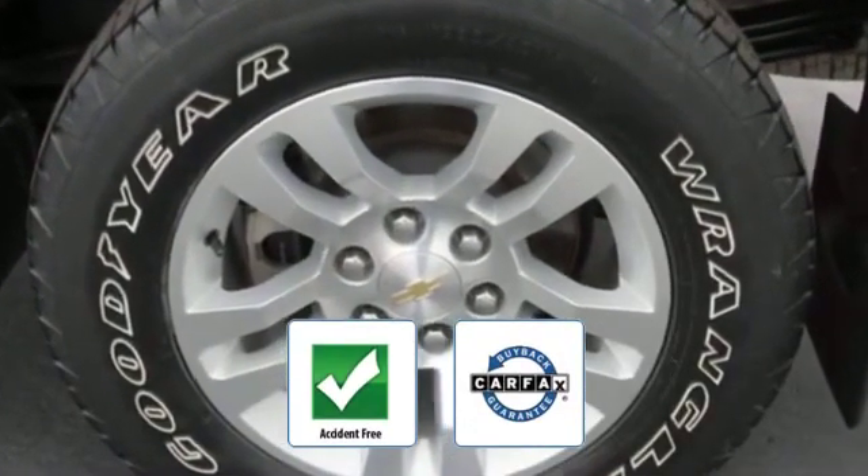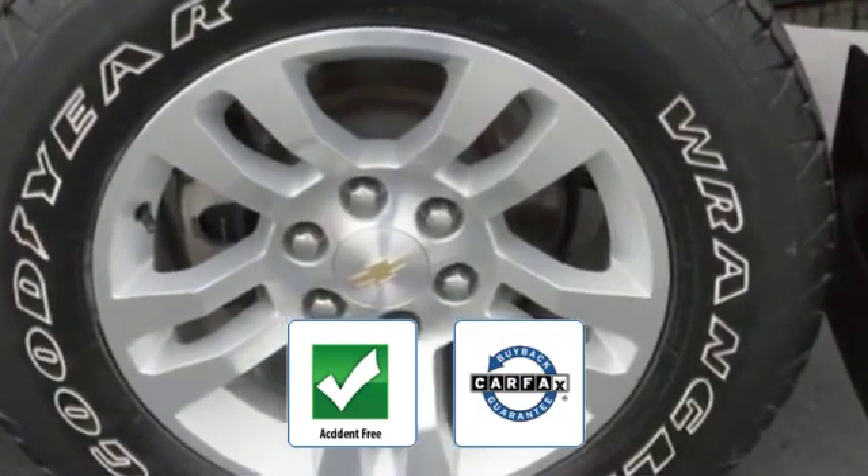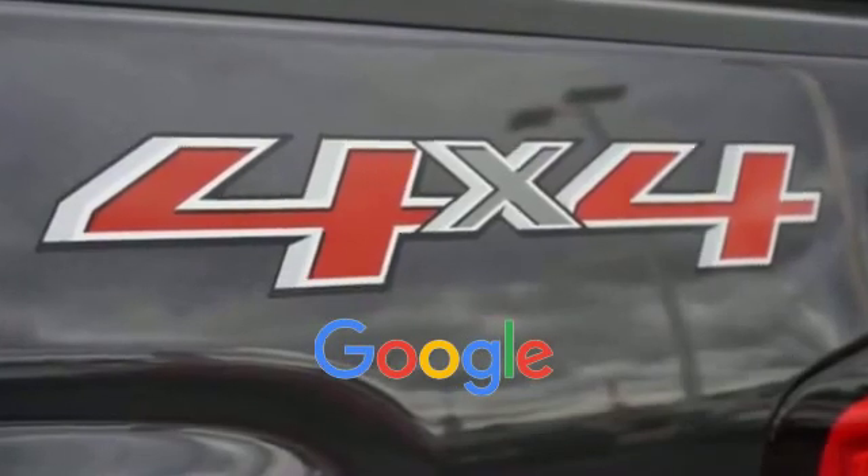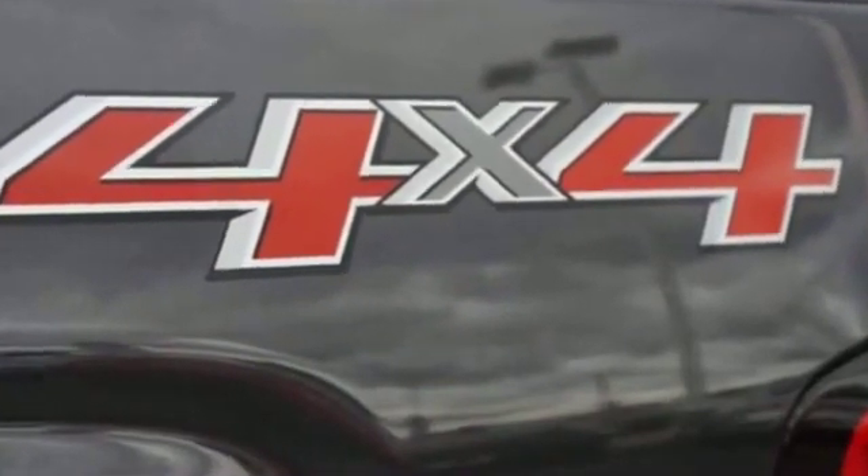Be confident with this Carfax accident-free vehicle, as it qualifies for the Carfax buyback guarantee. This is a top rated dealer. We're here to help you find what fits your lifestyle.